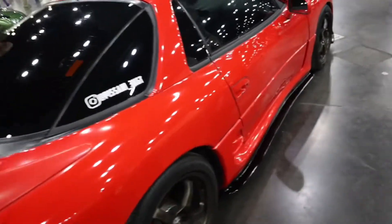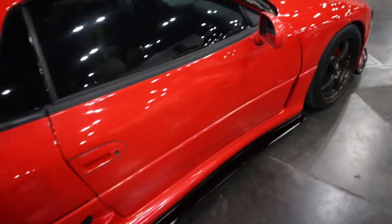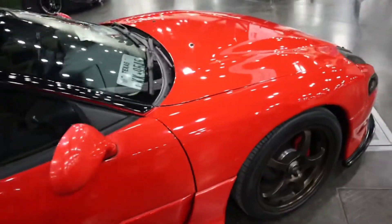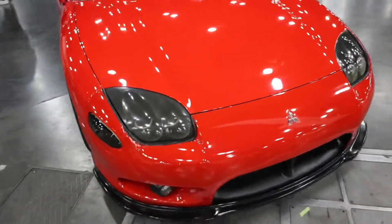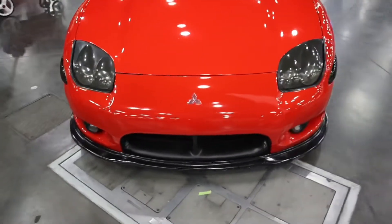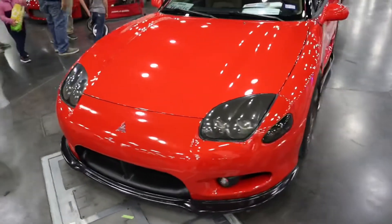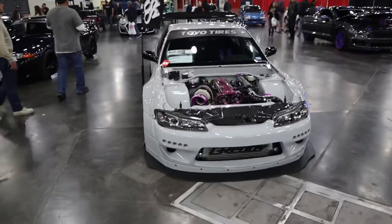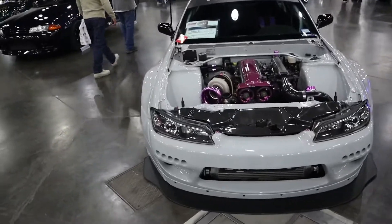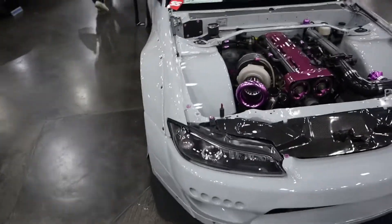Continuing with the Mitsubishi theme — the 3000GT right here. VL402 turbo V6. Very, very clean. One of the nicest VL40 setups in Houston.